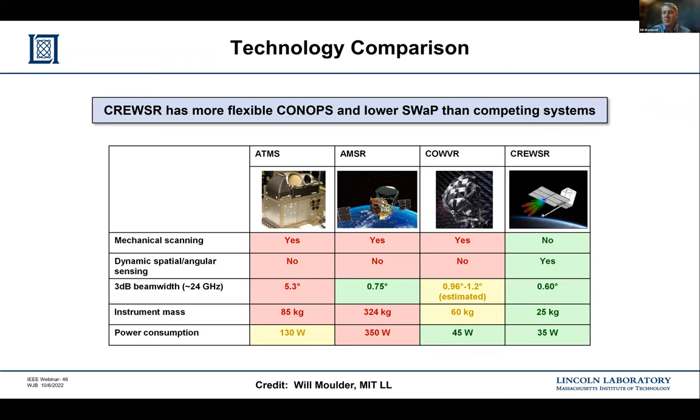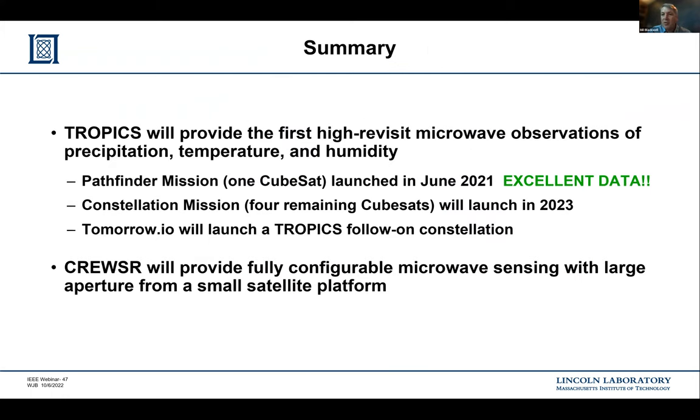In summary, we're very excited about the really nice data from the TROPICS Pathfinder system — stable, well-calibrated, accurate, and sensitive. We look forward to launching the constellation next year, with NASA Launch Services Program planning to launch the remaining four satellites ahead of the Atlantic hurricane season. We'll also work with Tomorrow.io to launch their commercial constellation. CRUISER is the next phase, enabling lower frequency operation, configurable sensing with a selectively steered beam, and a wide range of intelligent, data-driven observations.